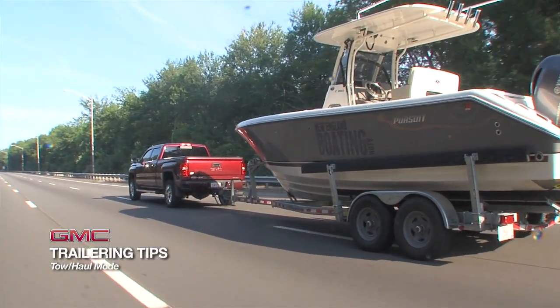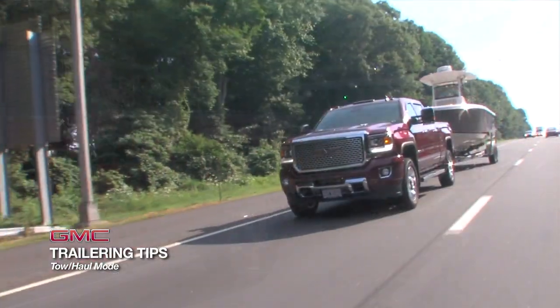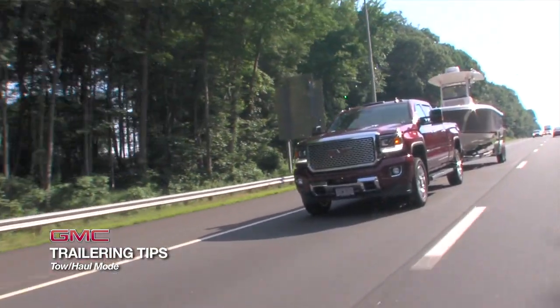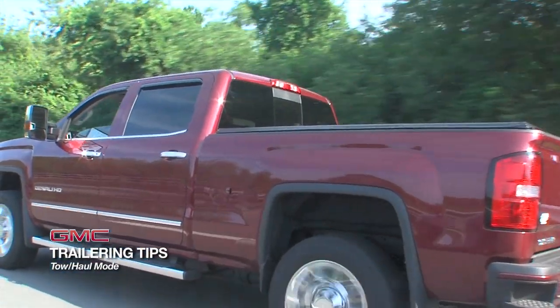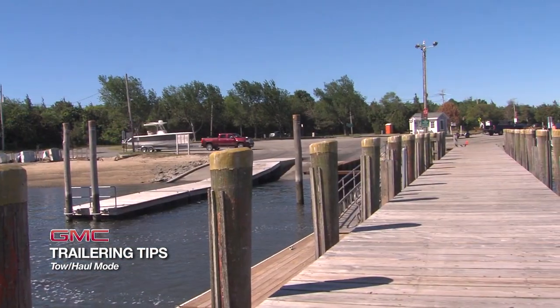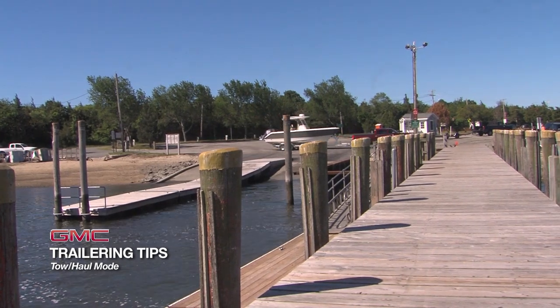In addition, tow haul mode activates the Denali's grade braking that assists in maintaining desired vehicle speeds when driving on downhill grades by using the engine and transmission to slow the vehicle. Auto grade braking not only slows the vehicle more efficiently, it can reduce brake rotor temperatures during a braking event.